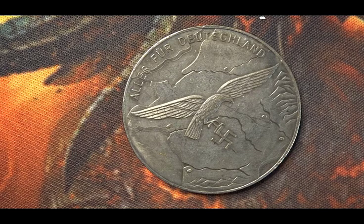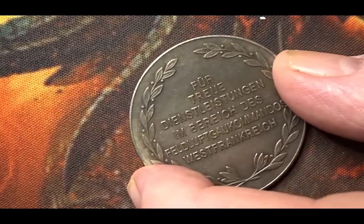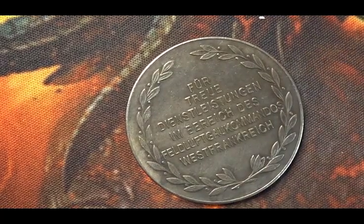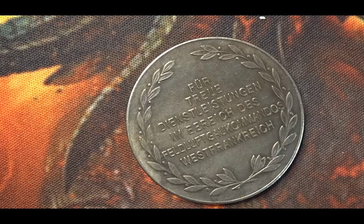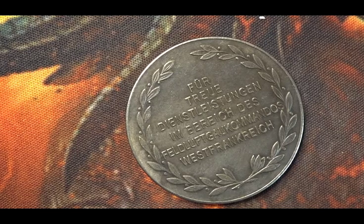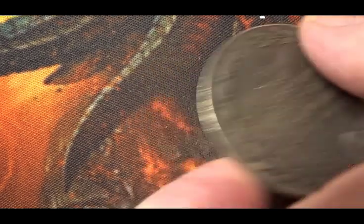I'm not sure if I have seen these as replicas — I don't know if this one is or not, but I can't find anything out about it being an actual medal or coin. On the reverse, the inscription is all about what I've just talked about: for loyal service in the area of Feldluft Gluconcommando in Western France.